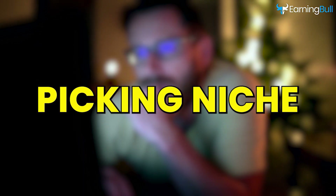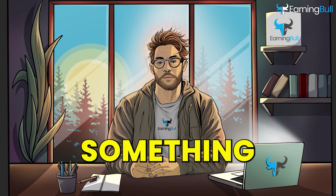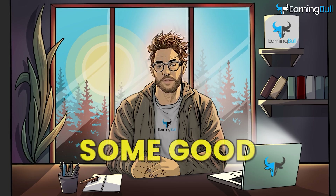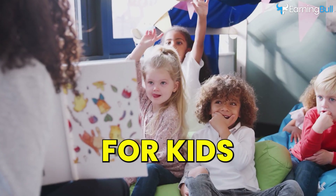Picking the right niche is super important because you want something that sells all year round and can bring in steady income. Some good examples of niches are cooking, mental health, and educational books for kids.